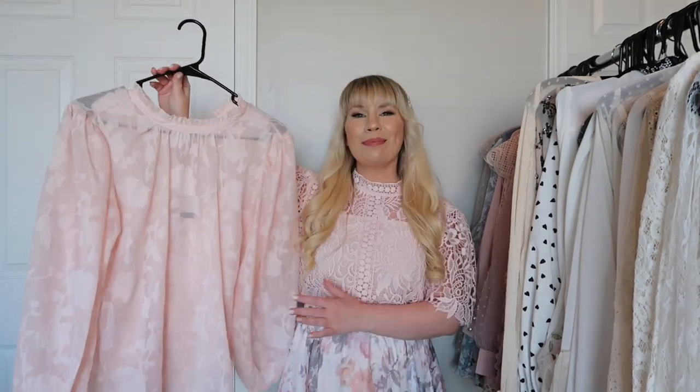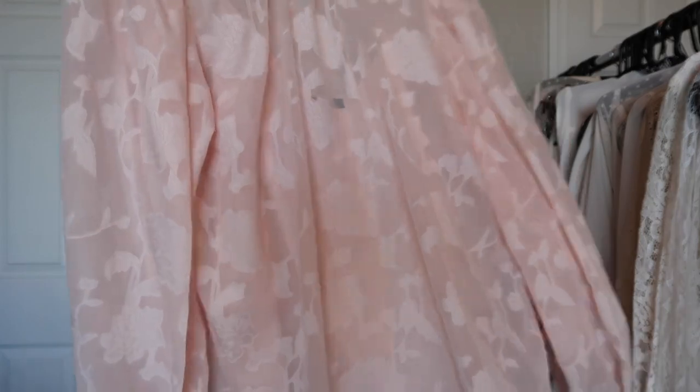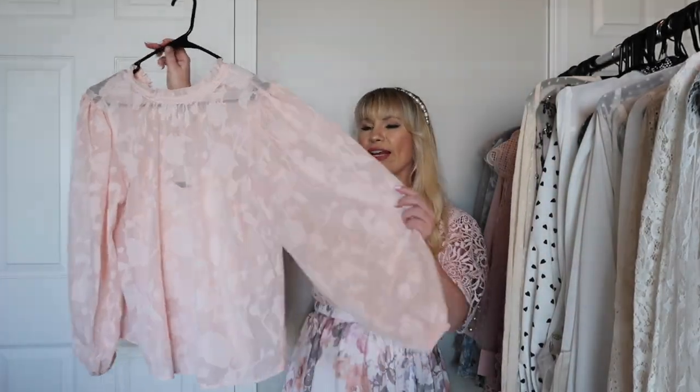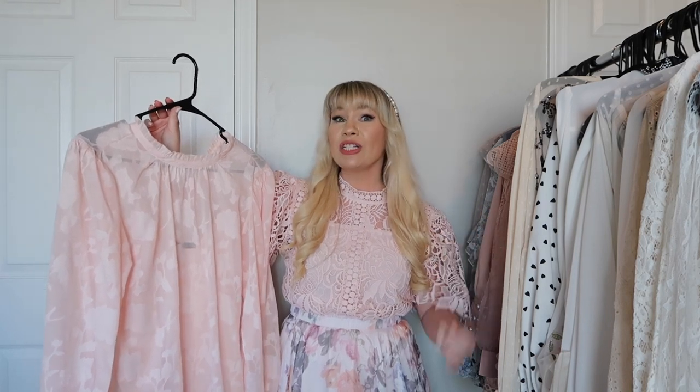This is from White House Black Market and it's a very pretty peachy pink color with a floral pattern, kind of like a burnout look. Really really cute, very feminine, and more of a casual top — but you can also dress it up.